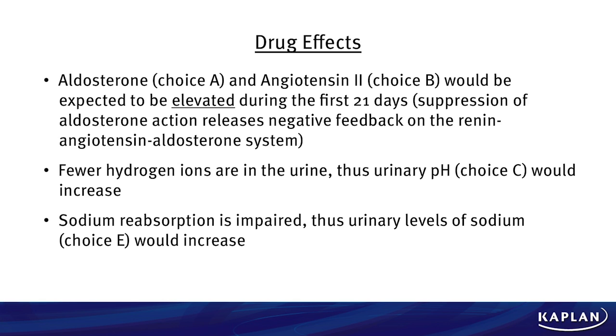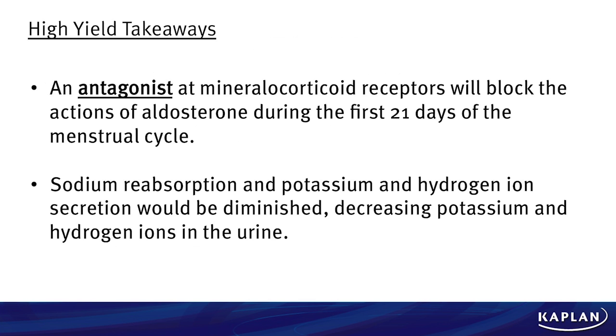Sodium resorption is going to be impaired and thus urinary levels of sodium would also increase. The key takeaways: an antagonist at the mineralocorticoid receptor will block the actions of aldosterone during the first 21 days of the menstrual cycle. Sodium resorption and potassium and hydrogen ion secretion would be diminished, decreasing potassium and hydrogen ions in the urine.